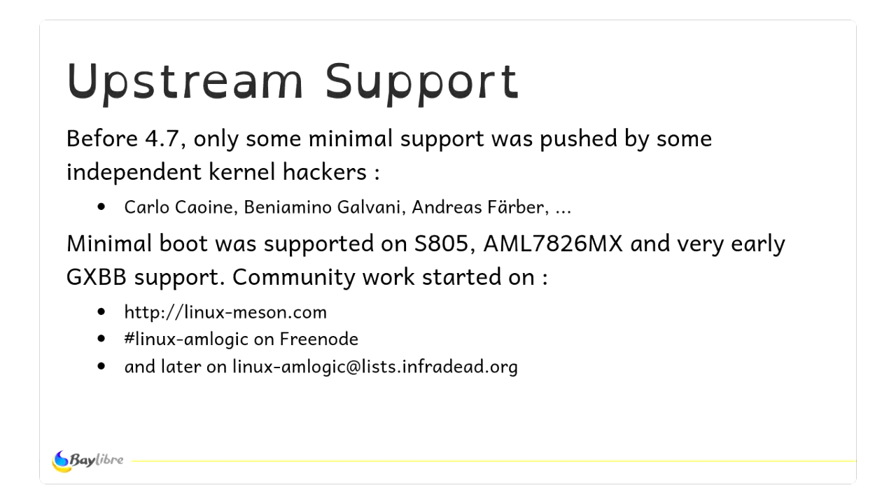For upstream support, some mainline hackers started a few years ago by pushing minimal drivers, and they achieved at least console support for the S805 in really early ARM64. Community work started on the website linux-amlogic.com, on Freenode, and later on the true Linux mailing list.